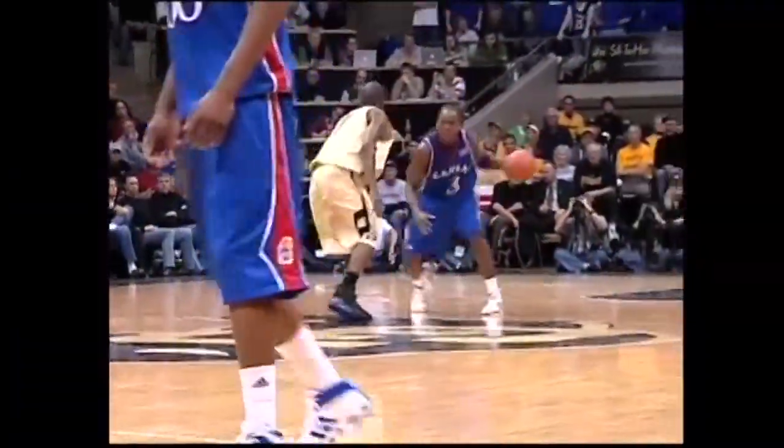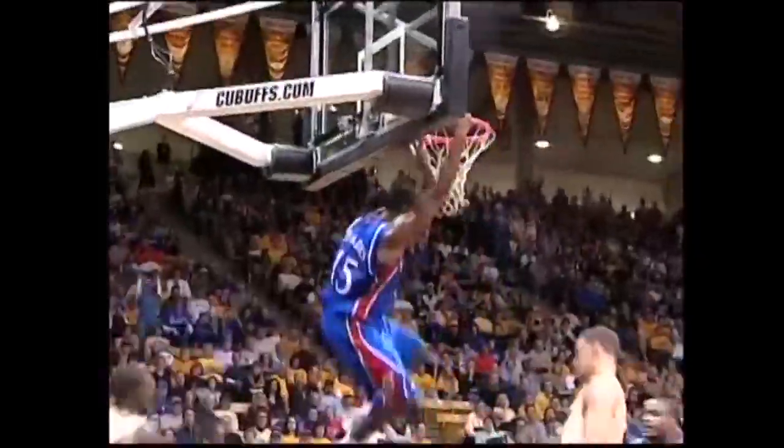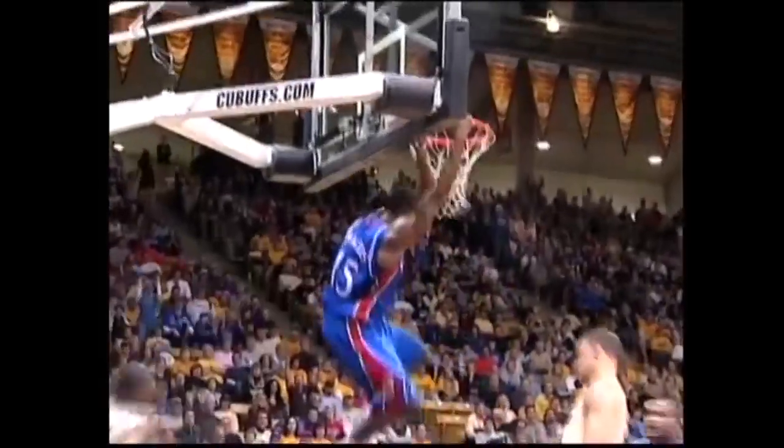You'd think the end of the game would be the time where Colorado starts to make the move, just because of the altitude difference. Colorado led Mizzou by 14. Here's a backdoor play to Chalmers for the dunk off a feed from Darrell Arthur — it's a high 1-4 action. Throw the ball to Darrell at the high post, and then Mario cutting backdoor.